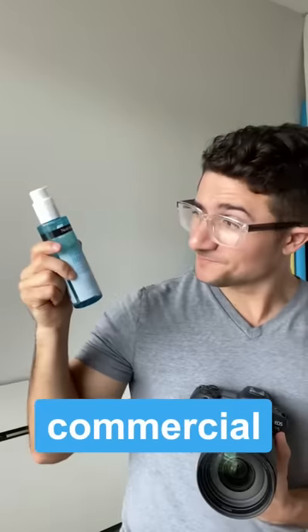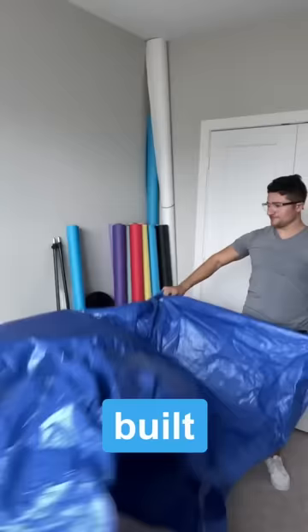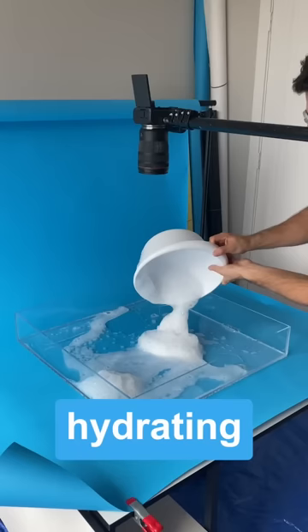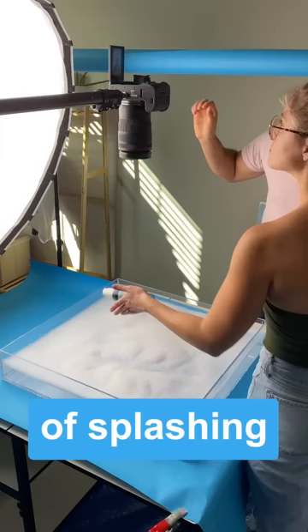I shot an actual commercial for Neutrogena, so I broke up my tarp and even built a custom acrylic tray because I wanted to show off how hydrating this cleanser is, and I knew there'd be a lot of splashing. Like, a lot.